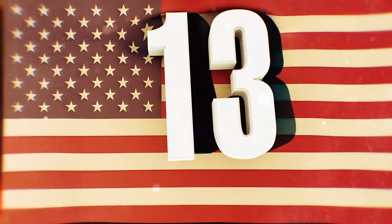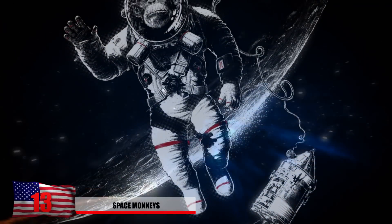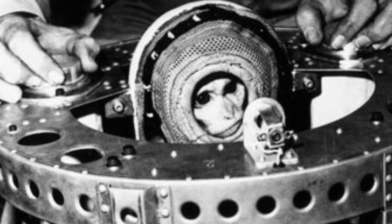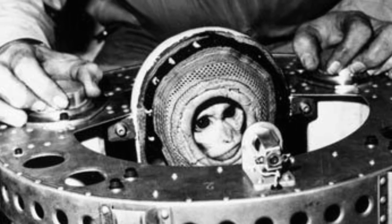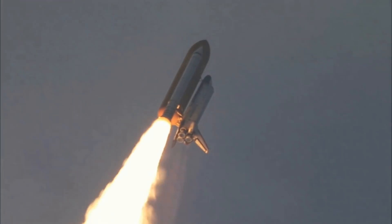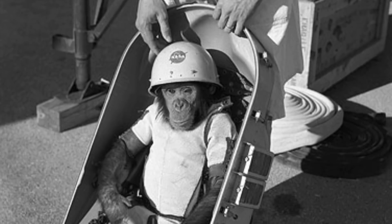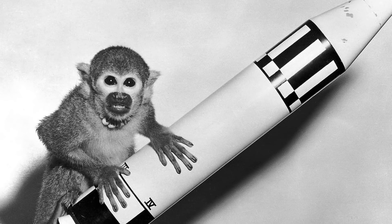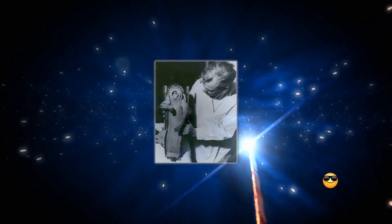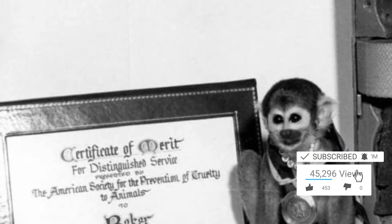Number 13 – Space Monkeys. NASA probably doesn't want a reminder about the space monkeys used for experiments and space launches. The first primate to make it into space was a rhesus monkey called Albert No. 2, seen here being carried on board a V2 rocket in 1949. Many didn't know what would happen to a primate after launch or how to properly prepare. With monkeys being biologically similar to humans, this seemed the most appropriate way to find out without risking a human life. It wasn't until 1959 that a successful monkey launch took place, returning the squirrel monkey Baker in one piece — who even received a medal upon return.